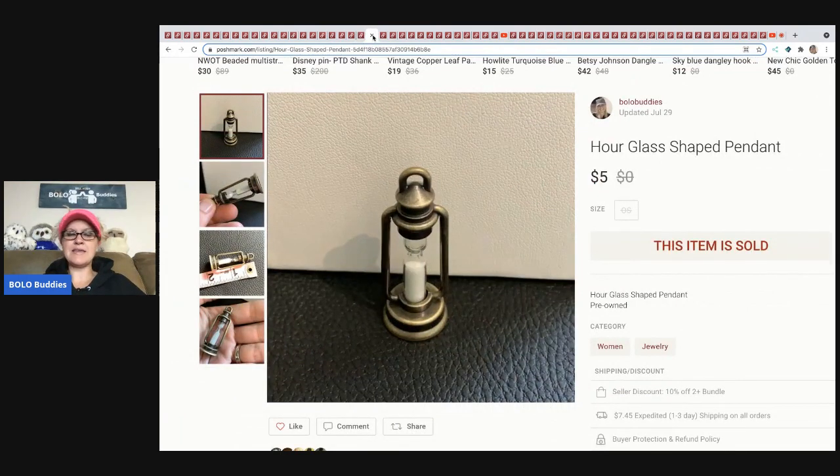The next item came from a garage sale. I just thought it was kind of cute but ended up doing some price drops, so it sold for $5. It's an hourglass-shaped pendant — you flip it and the sand or salt inside moves. I didn't make much on this one, so I'm just showing you because it sold.